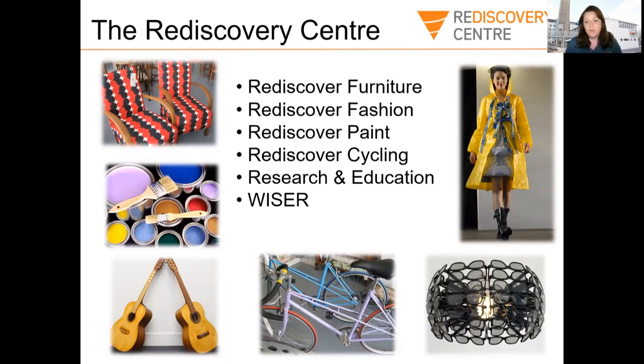One of the things we do is we take things people don't want anymore — instead of throwing them away where they might end up being incinerated, burnt, or in a landfill — we actually upcycle these things, repair them and keep them in use for longer. Things like furniture, bikes, fashion and paint. Another big thing we do at the Read Discovery Centre is education — workshops for schools and libraries about the environment and also science, technology, engineering and maths.